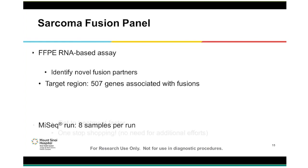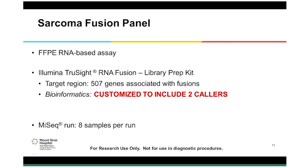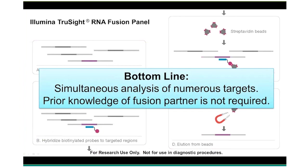For this panel, we used the TruSight RNA Fusion laboratory prep kit that targets 507 genes associated with fusions in cancer. We had to modify the bioinformatics pipeline by including a second fusion caller, and we had to include a QC step to help us discern a negative call from a failed assay. We did this by examining the profile of a series of genes — since there are no actual housekeeping genes on this panel, we dubbed these our proxy housekeeping genes. On the MiSeq, we run eight cases at a time.